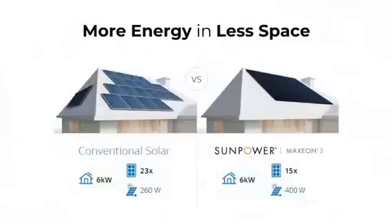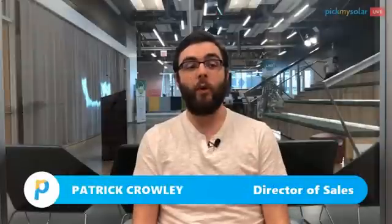So you might be asking, what does this mean for me? What it means is more energy, less space. SunPower is the cream of the crop, no questions asked. But if you're able to get 100% offset with the roof space you have and a lower wattage panel, you might not need it. Where SunPower's value really lies, at least in our opinion, is in those spaces where roof space is confined and you really have to maximize your square footage. That's where SunPower rises to the top.